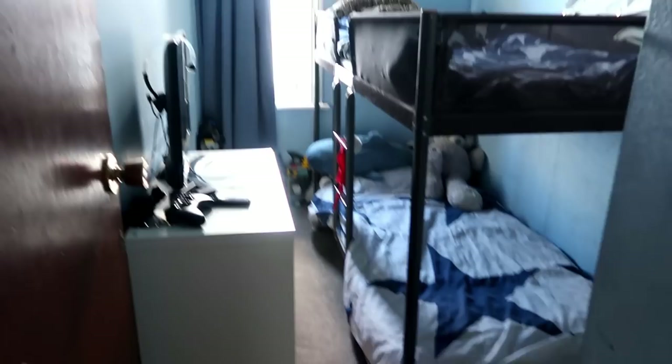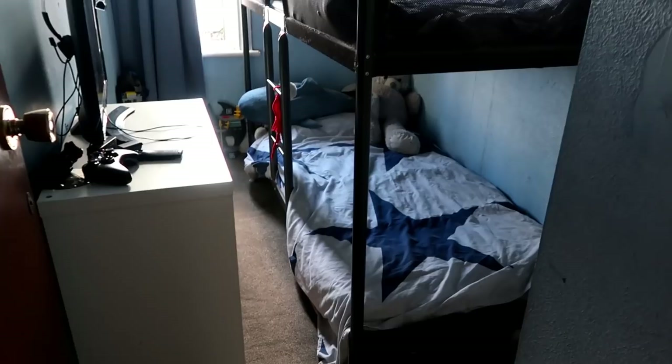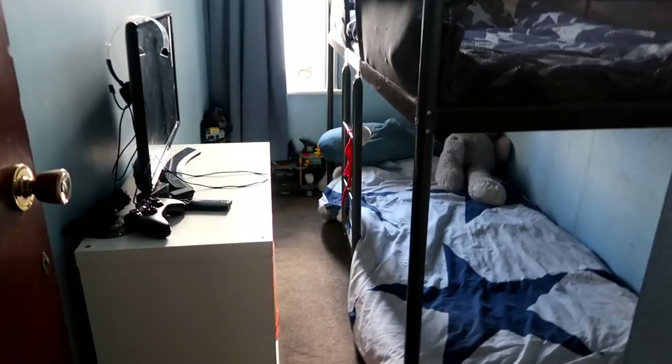And then we've got this — it's a really small room, this is probably the smallest room that we have, bedroom wise. And this is Josh and Max's room. As you can see it is really small, but it does them.